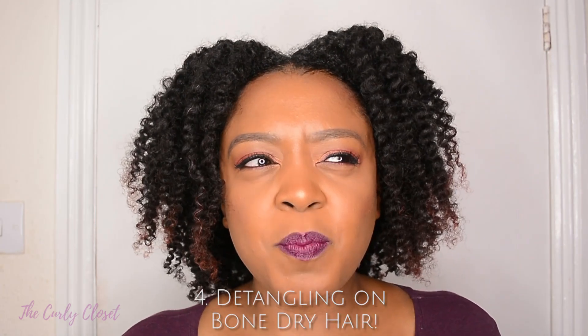Number four: detangling on bone dry hair. Natural, textured hair is naturally dry, so it helps to have some lubrication or slip on your strands when passing a comb through. Whether that be water, conditioner, a combination of both, water and oil, a pre-poo, or leave-in conditioner — you need to add something before you start detangling. If you detangle on dry hair, you're going to get a lot of breakage. When your hair has product in it, shed hairs slip out easily; on dry hair, the comb grabs, tangles, and pulls out extra hair.